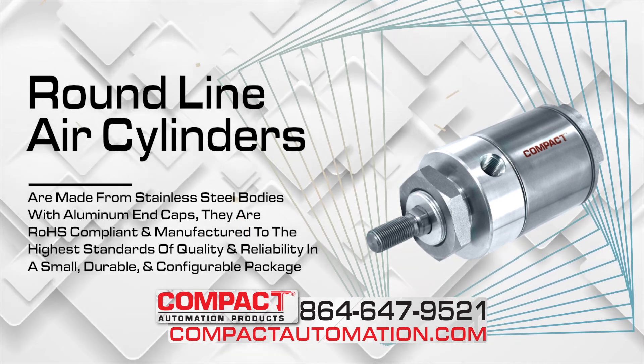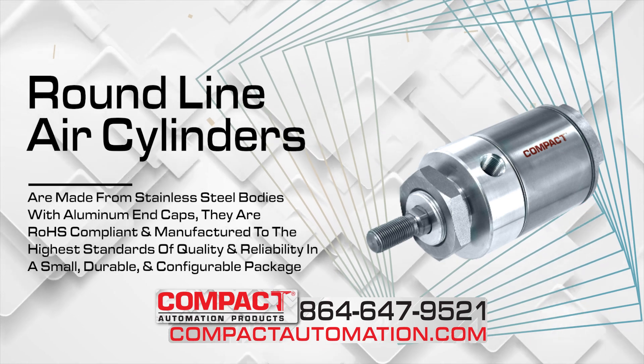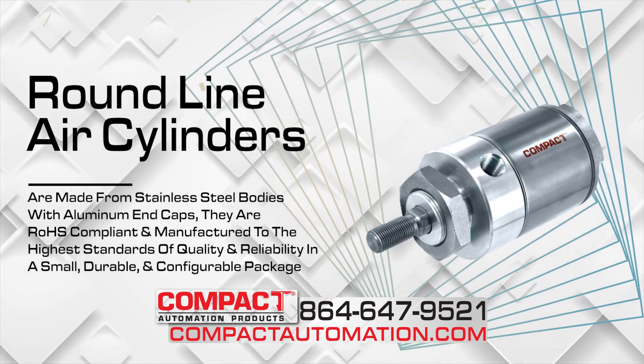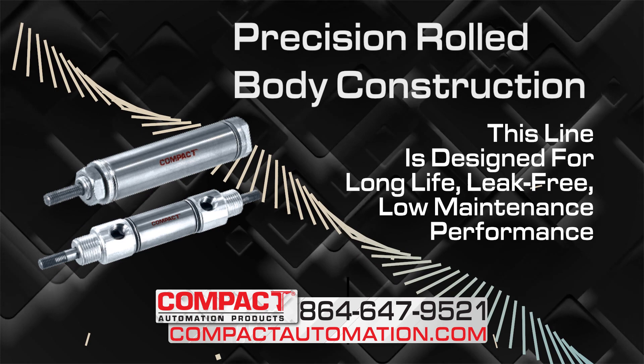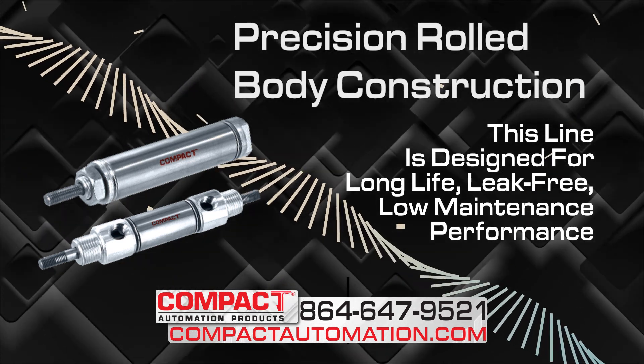They are RoHS-compliant and manufactured to the highest standards of quality and reliability in a small, durable, and configurable package. Featuring a precision-rolled body construction, this line is designed for long-life, leak-free, low-maintenance performance.